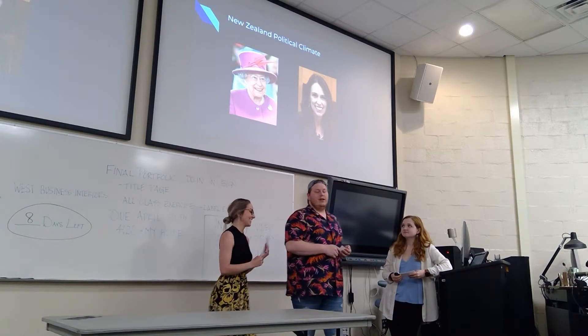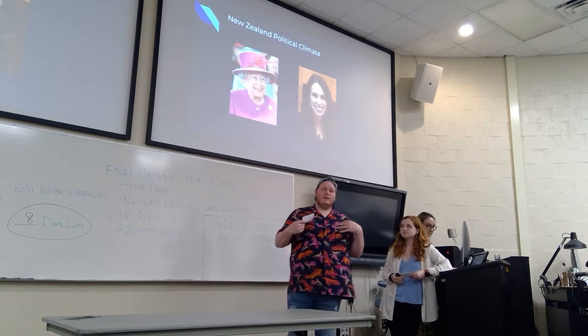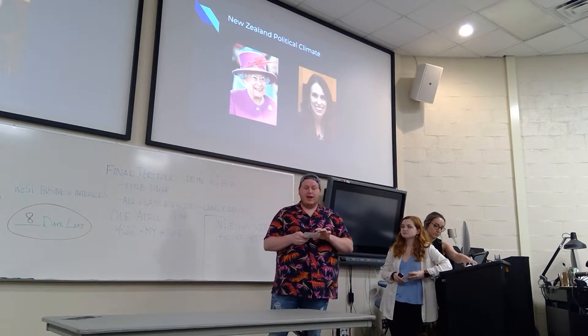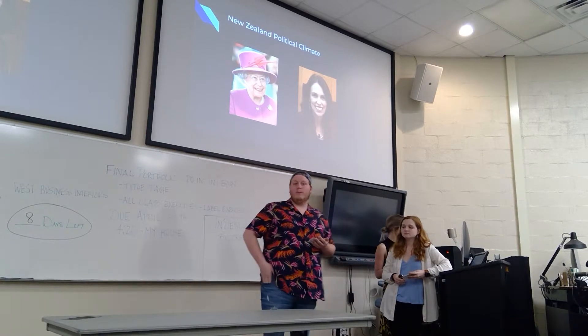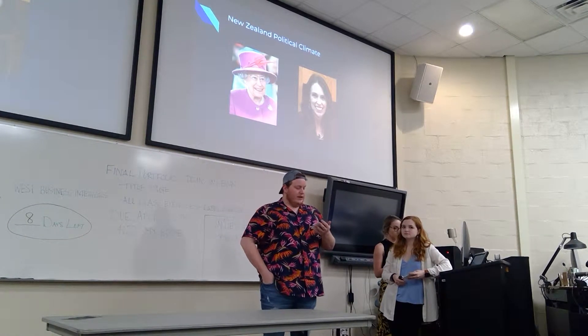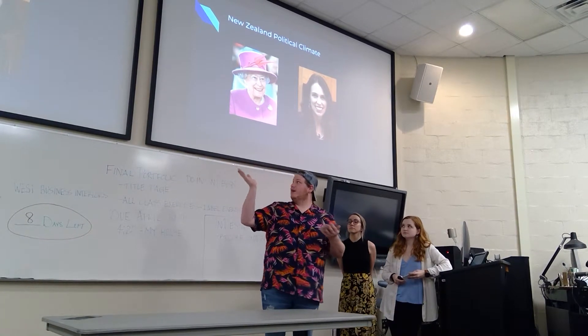Next we're going to talk about the political climate in New Zealand. New Zealand was colonized by the UK. Their political climate is a constitutional monarchy, meaning their rule is under the Queen.